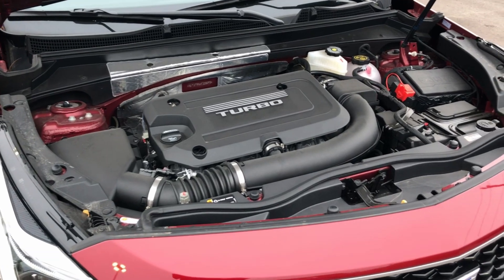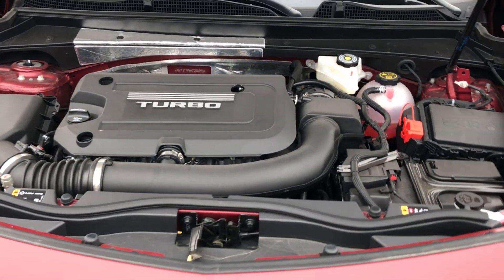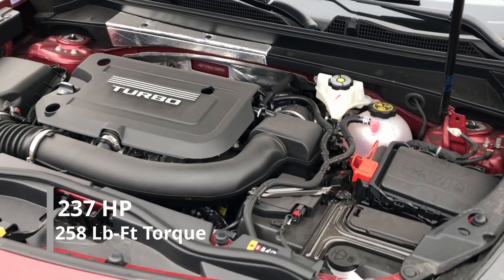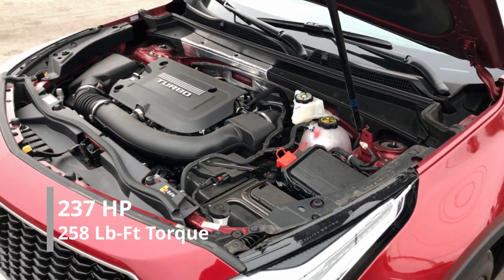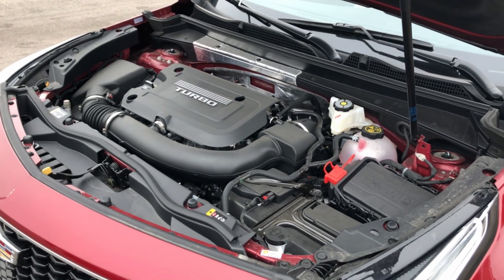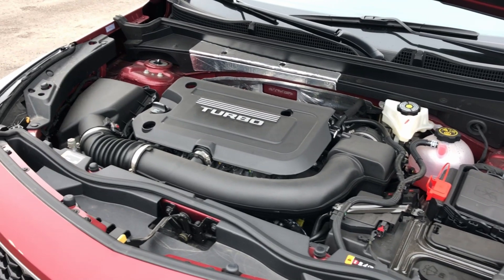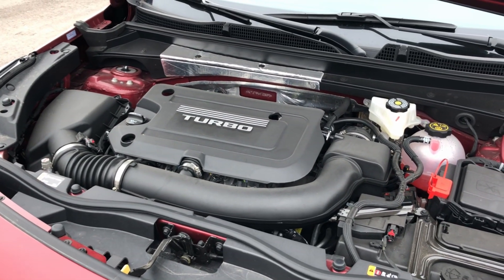Furthering that technology is a nine-speed transmission that delivers 237 horsepower to all four wheels via a dual-clutch all-wheel drive system, featuring multiple different modes such as sport, all-wheel drive, or front-wheel drive-based touring.